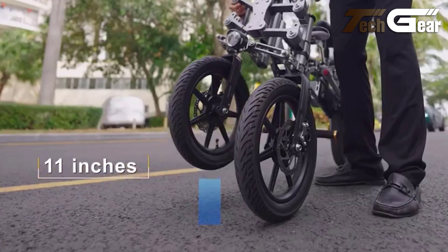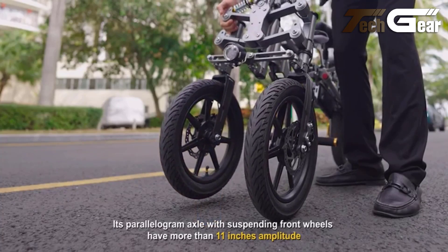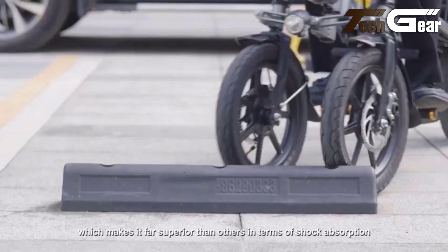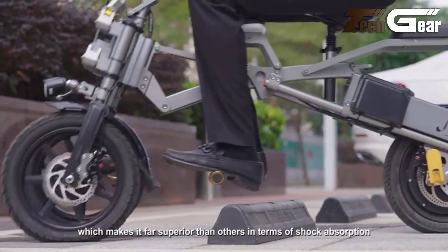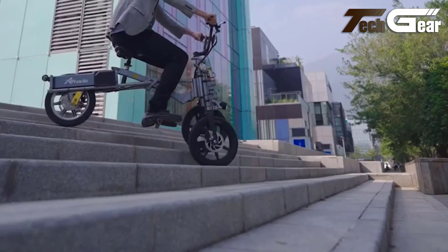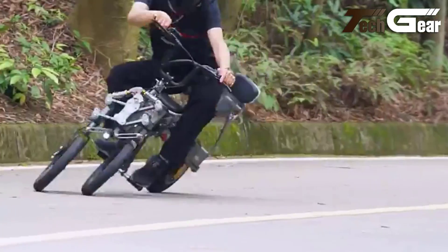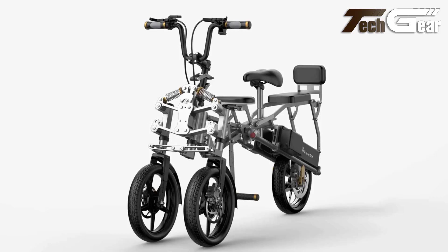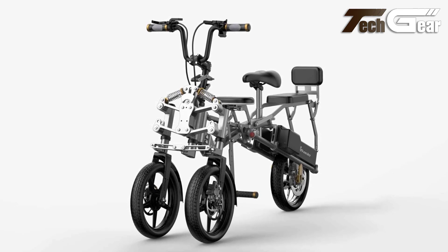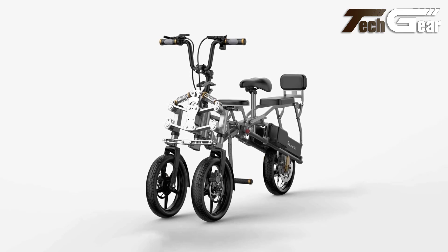The Afrida S6 excels in stability, with an advanced tilt feature in its suspension system, allowing for safe high-speed and tight radius turns. The articulated quad suspension system offers a smooth ride in both freeride and self-driving modes, adapting effortlessly to different terrains. The specialized balance hydraulic disc brake system ensures safety, preventing dangerous tilts during turns. Overall, the Afrida S6 combines practicality with cutting-edge features, offering a reliable and enjoyable ride for all ages and skill levels.